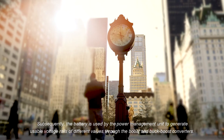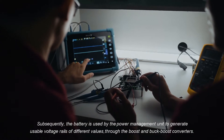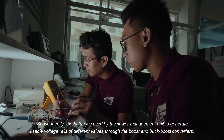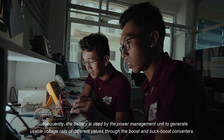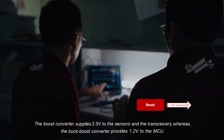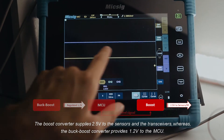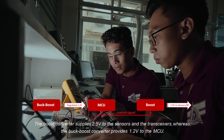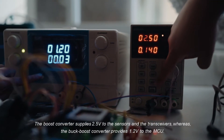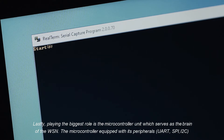Subsequently, the battery is used by the power management unit to generate usable voltage rails of different values through the boost and back-boost converters. The boost converter supplies 2.5 volts to the sensors and the transceivers, whereas the back-boost converter provides 1.2 volts to the MCU. Playing the biggest role is the microcontroller unit, which serves as the brain of the WSN.